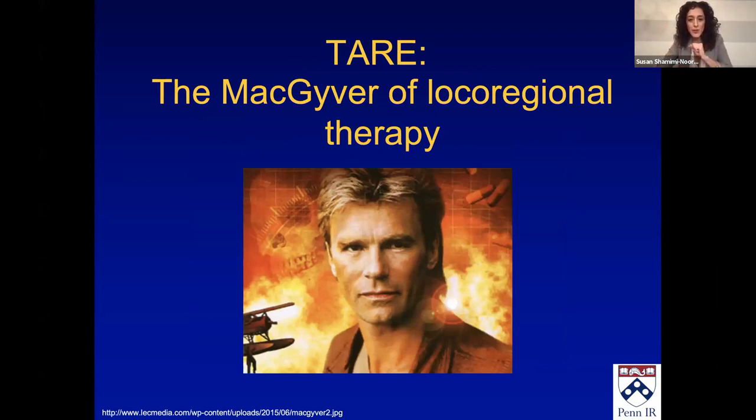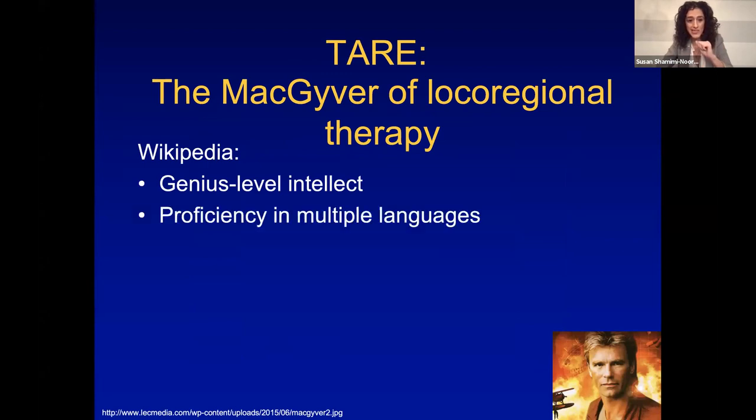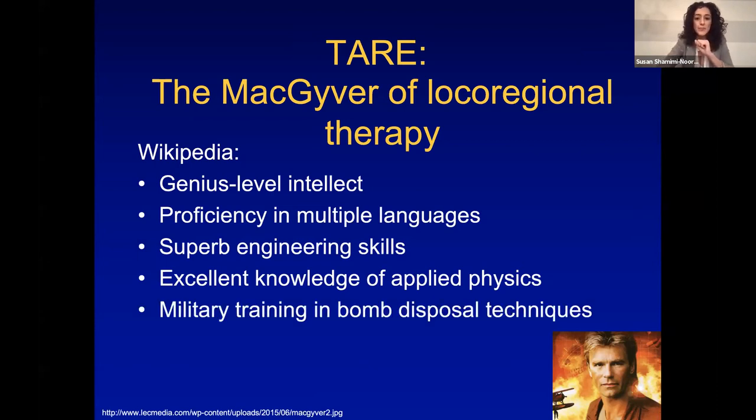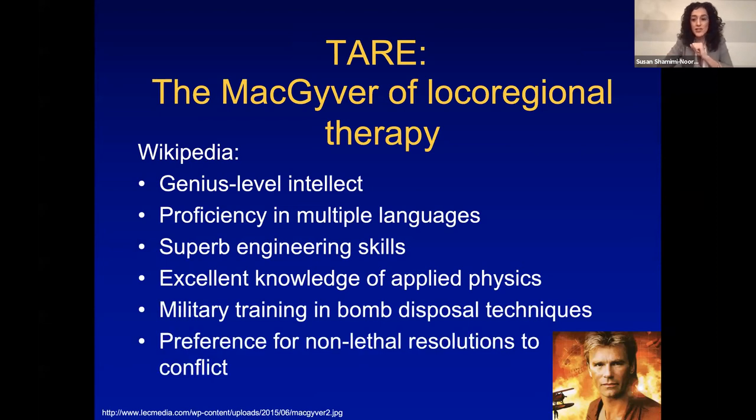Look up MacGyver on Wikipedia and what you will find is genius-level intellect — we all need to know what we're doing when we're doing Y90. Proficiency in multiple languages — right now there are two FDA-approved devices with many more coming. Superb engineering skills, excellent knowledge of applied physics, military training and bomb disposal techniques, and preference for non-lethal resolutions to conflict — the whole purpose of radioembolization. So yes, radioembolization is the MacGyver of local regional therapy.